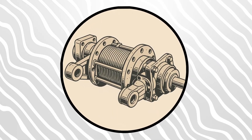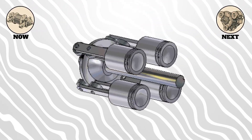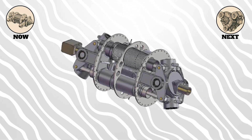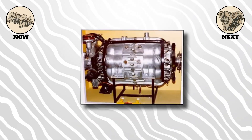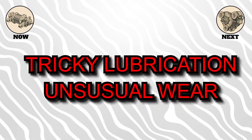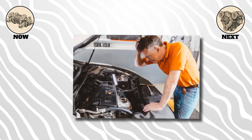Now for something that doesn't even look like an engine: the swashplate engine. Instead of pistons pushing a traditional crankshaft, they push on an angled plate — the swashplate — which converts that motion into rotation. This setup can be incredibly compact and can pack many pistons into a small space. You'll find them in some helicopters and specialized machinery. The pros? High power density and fewer moving parts than you might think. The cons? Tricky lubrication, unusual wear patterns, and the fact that most mechanics will scratch their heads when you ask them to fix one.